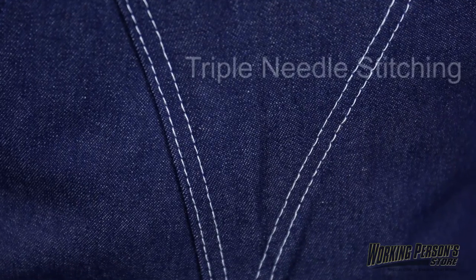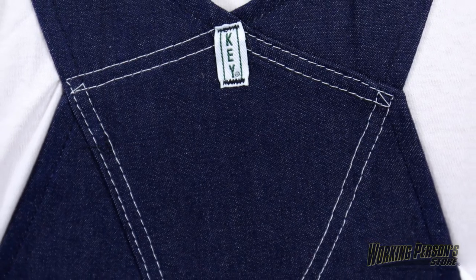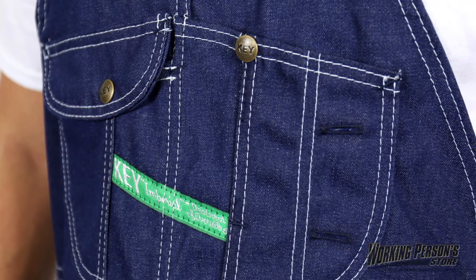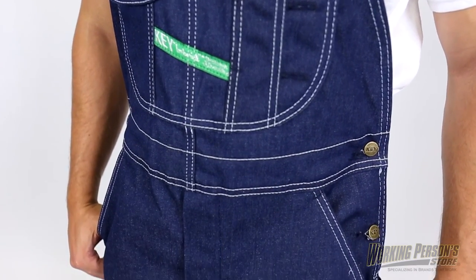Once you're prepped for work, the true diamond back construction and triple needle stitching on these Key overalls are ready for work too. They'll provide the long-lasting wear your 8-plus hour work day requires. A trademark bib pocket design gives you a place to store pencils, notepads, and even a cell phone. There are reinforced front and back pockets as well.